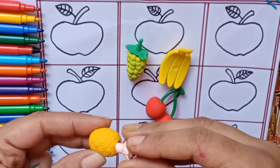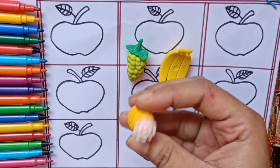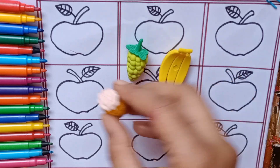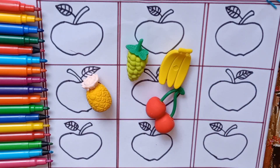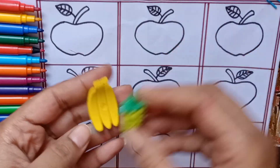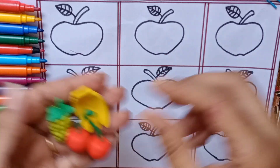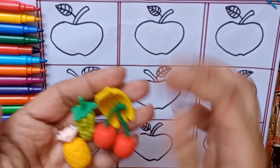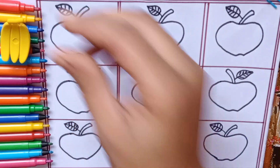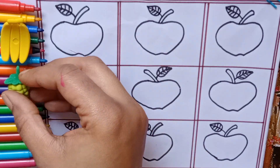Oh sorry, let's join it. This is yellow color and light pink color. So we have four fruits — one, two, three, four. Fruits are very healthy. So eat fruits every day, kids. Now keep them aside.